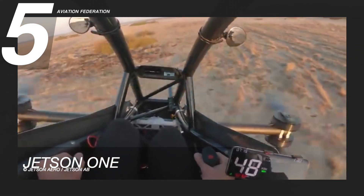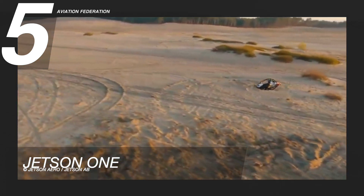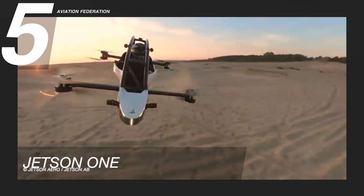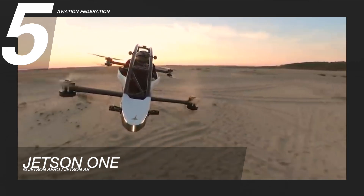Jetson 1 is equipped with a flight computer, a ballistic parachute, safety cell chassis, hands-free hover, emergency hold functions, propeller guards, and a composite seat with a harness.